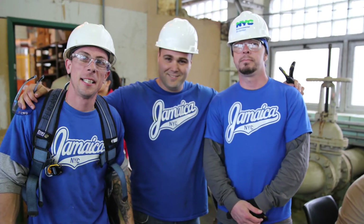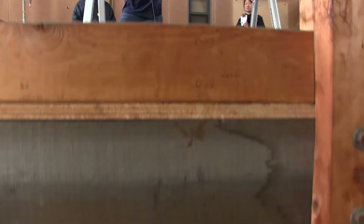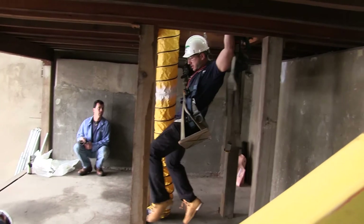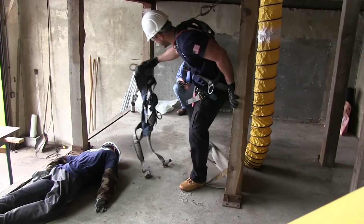In today's Operator's Challenge, we have three different events. Starting off with the safety event, it's simulating a rescue of somebody that got trapped, fell ill, passed out down a manhole. It'll simulate a true rescue that could actually take place in any one of our locations.